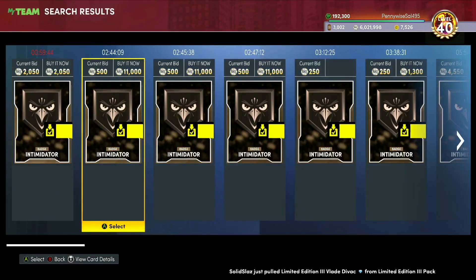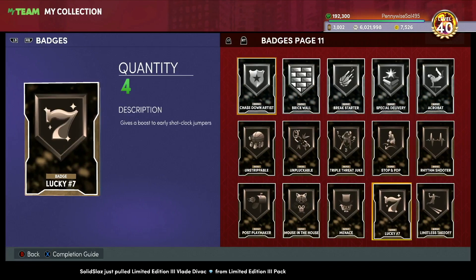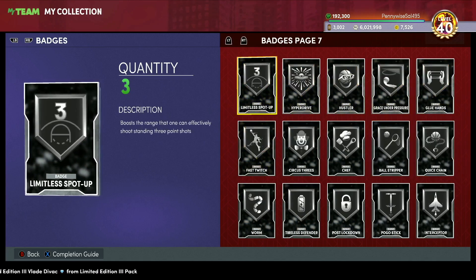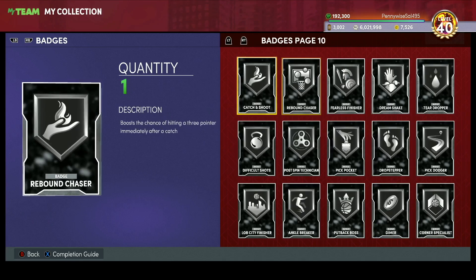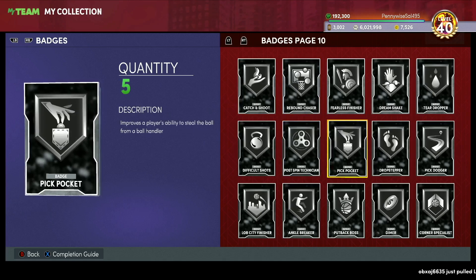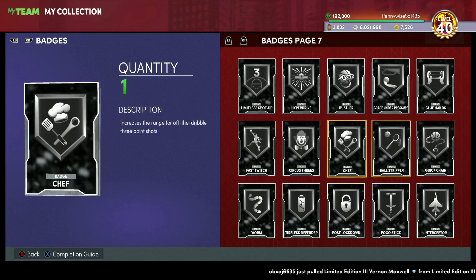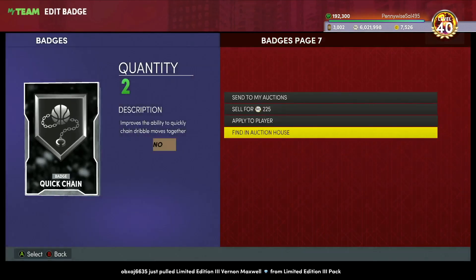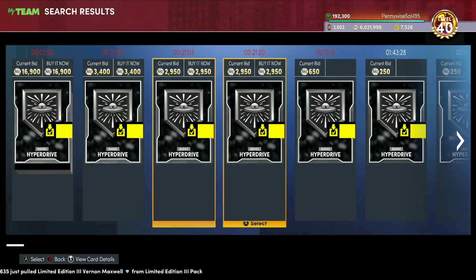For my top five badges to invest in: Quick First Step, Limitless Spot Up, Interceptor, Rebound Chaser, and Pickpocket. Pickpocket, Rebound Chaser, Quick First Step, Limitless Spot Up, and Interceptor — those are my five to really go look for. You can also look at Chef, Quick Chain — if a guard comes out needing Quick Chain it could go up — and Hyper Drive, since Harden needed it and it went up in price.